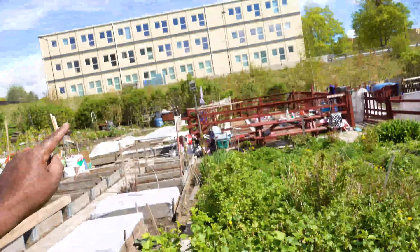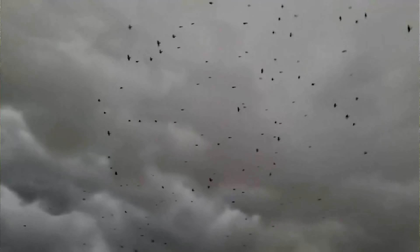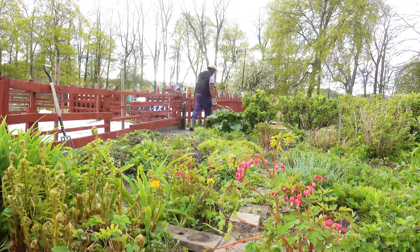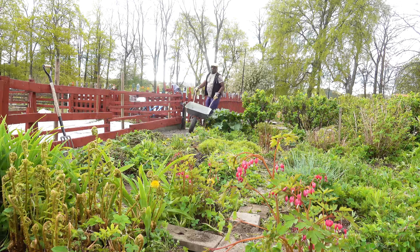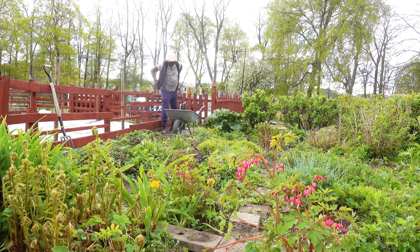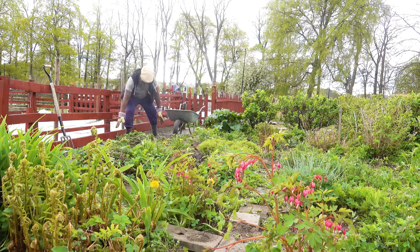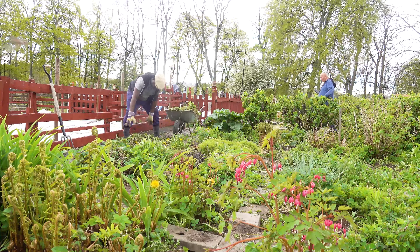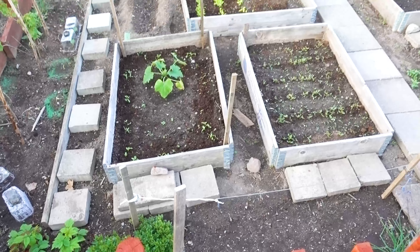What do you want to grow there for the rest? I want to grow paprika, cucumber and tomato. It's a little bit of chaos because of the rain — look at that, it's a little bit of chaos.